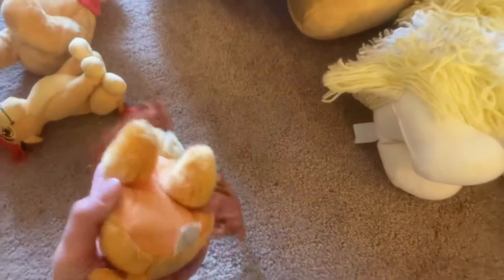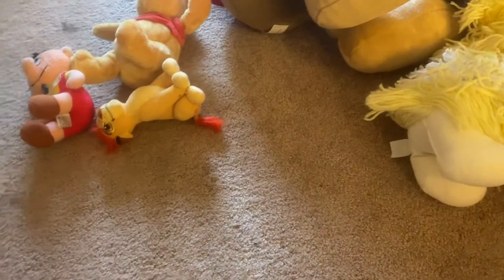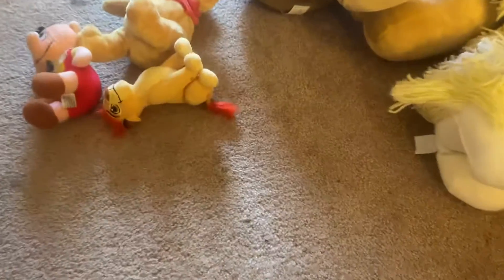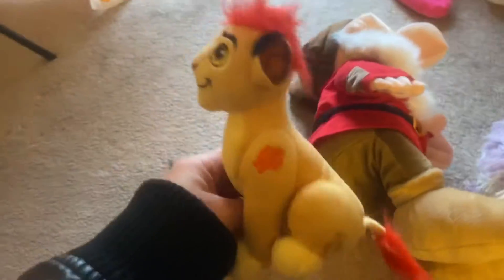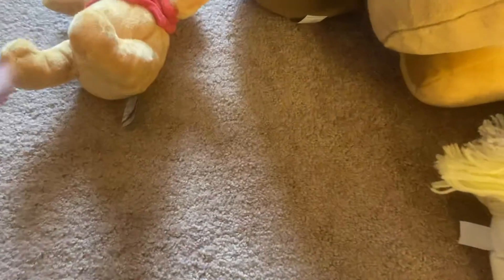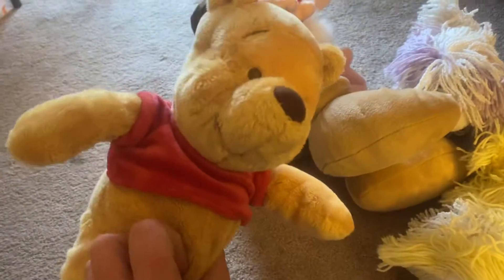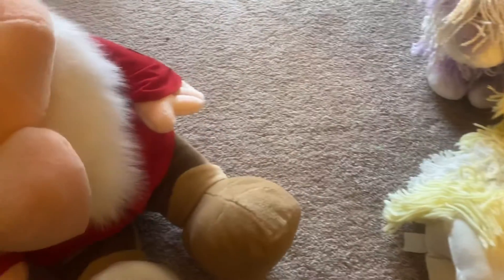I mean the whole lot together on eBay would probably be a lot, but I'll probably just split it up. Oh yeah, this is Lady from Lady and the Tramp. It's another Lion King figure. Here we go, Pinocchio. Winnie the Pooh. Oh, we got a huge Grumpy — I wonder what this thing is, oh my gosh, this thing is huge.